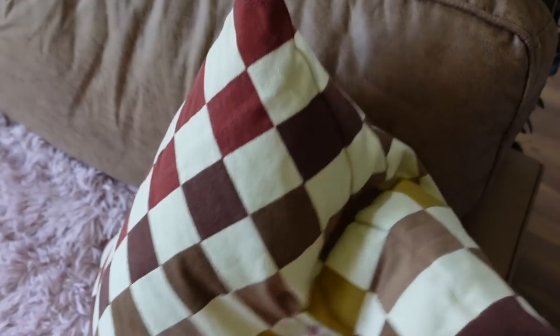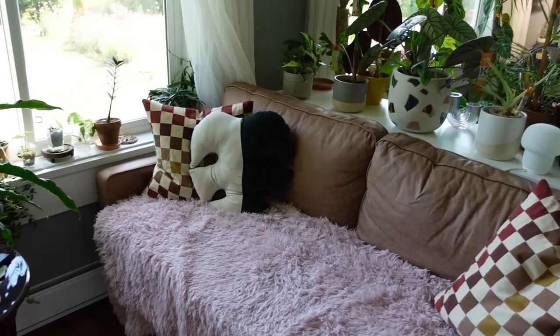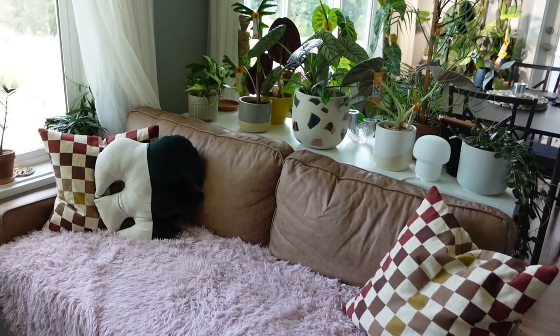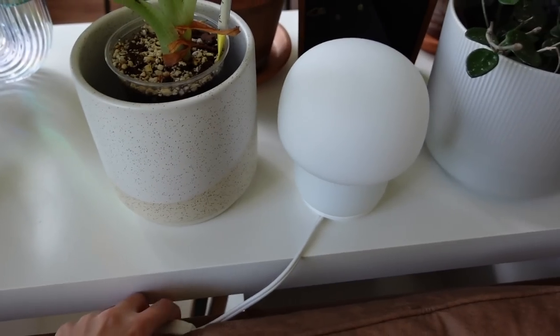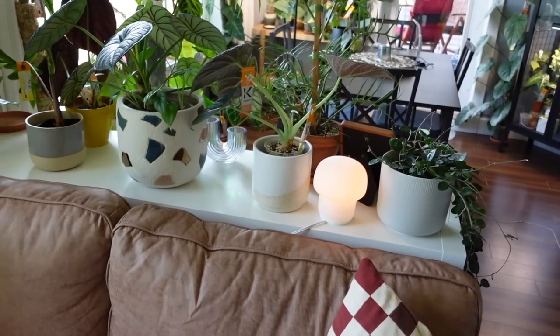The couch — unrelated to plant updates — but I'm loving these new pillowcases I got from Ikea. The colors are so perfect. Look how cozy it is with the Kallax shelf behind the couch. I love having the plants there behind. We also got this adorable little mushroom lamp. The vibes are vibing.